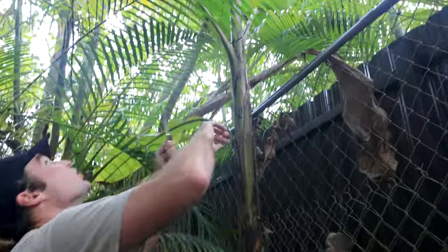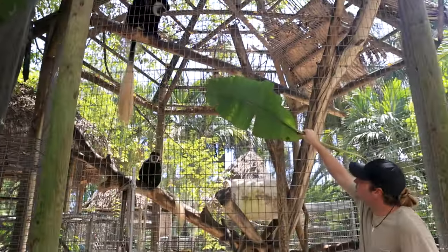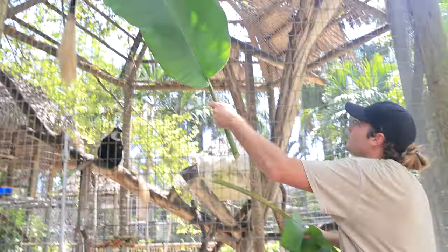I wish I had maybe a sharper knife, but there we go, this will work. Here we are with some monkeys that don't usually get featured on the channel. Come on, Phil and Steve. These big guys love some leaves.